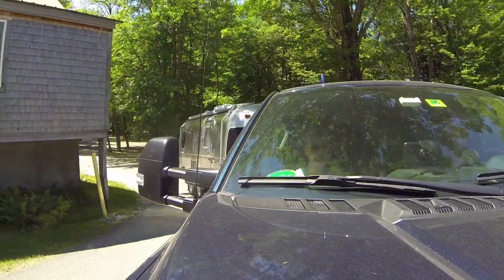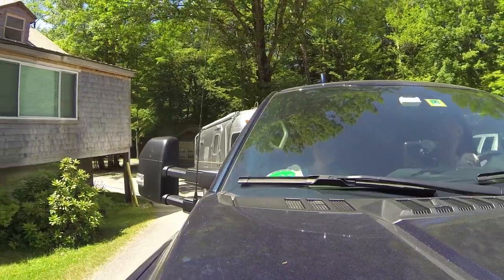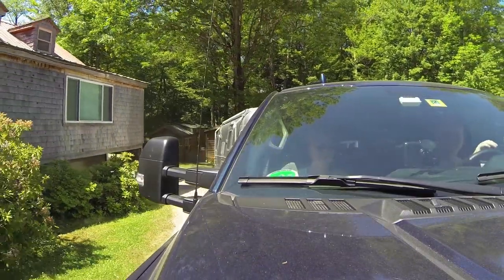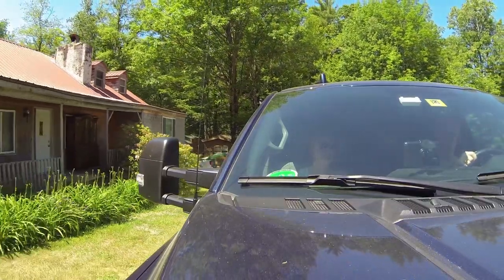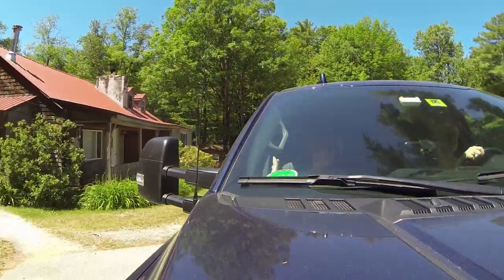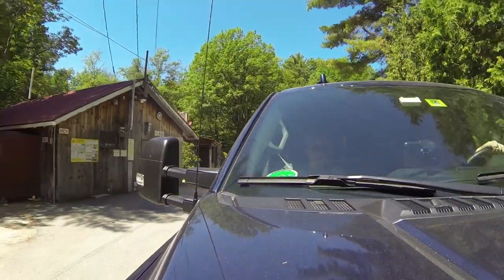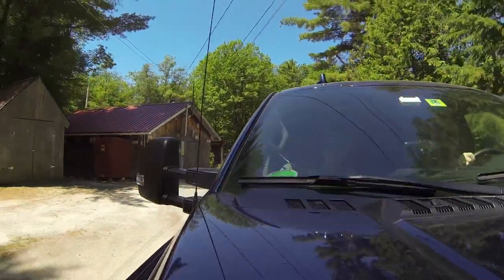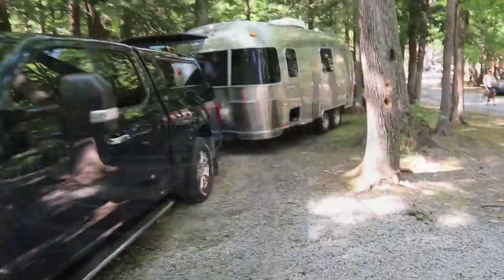Campgrounds in Vermont are now running at 100% capacity, but we're not going to stray too far because of Vermont quarantine requirements. We normally prefer state parks because we don't need all the amenities like pools and playgrounds, but those won't be opening for another week or so. So we packed up and headed off to a KOA at Lake Bomoseen, Vermont, just about an hour north of us.